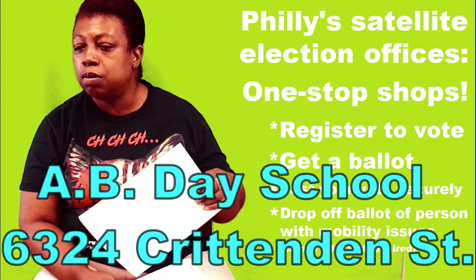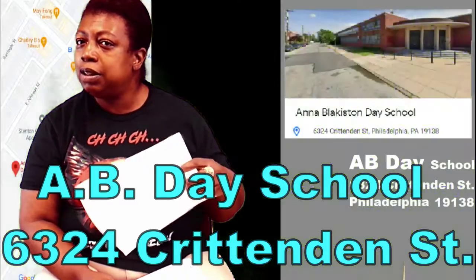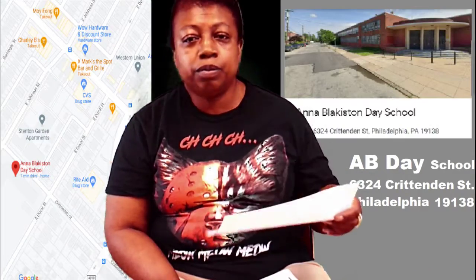We don't have the exact address for A.B. Day School, but it's right near Stenton, just off Washington Lane.